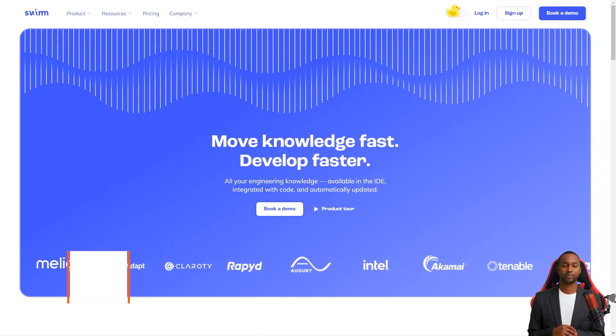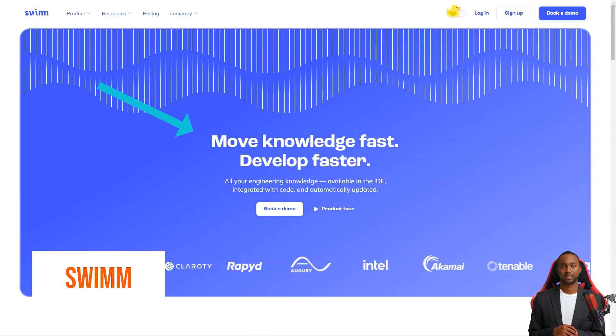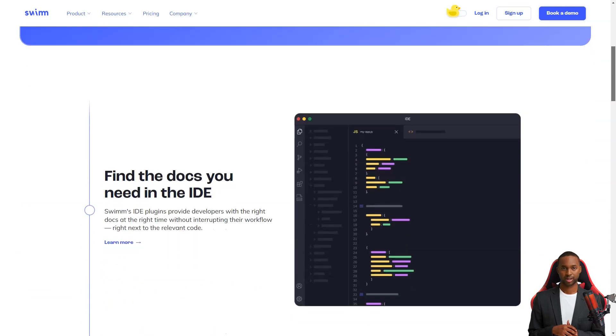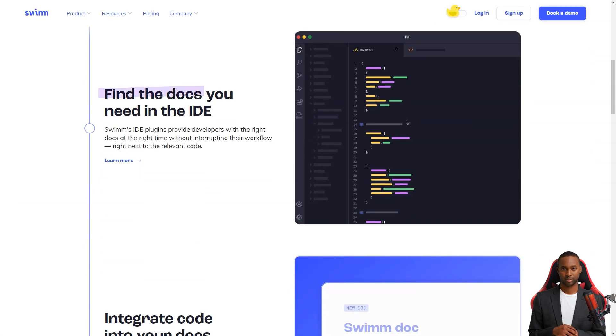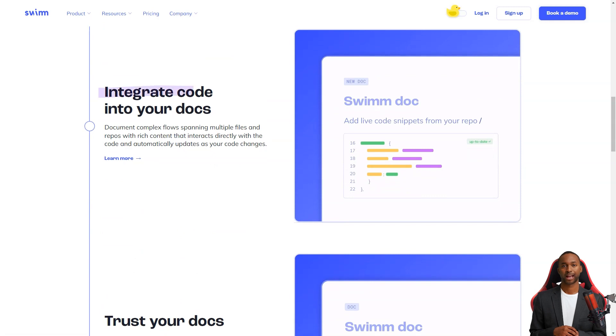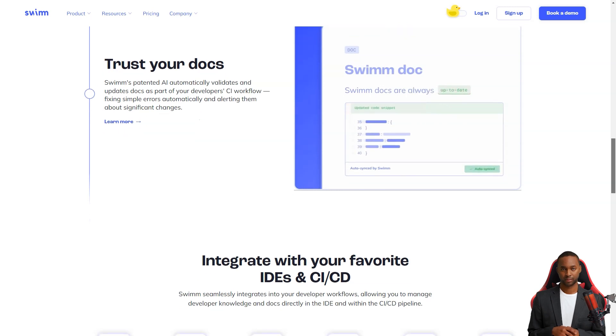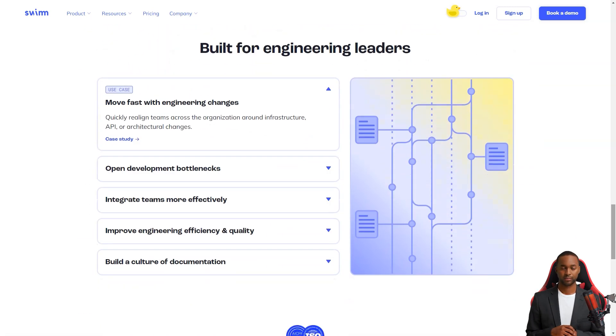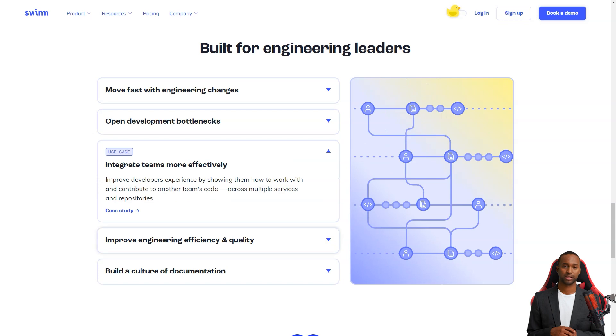Have you heard about the Swim Continuous Documentation System? It's a game changer for development teams. Code documentation has always been a bit of a headache — keeping documents up to date with the code has been challenging and there hasn't been a scalable or sustainable solution. But Swim is here to solve all of that. Swim allows teams to manage policies and documentation updates within the CI/CD pipeline, and it's super easy to use.